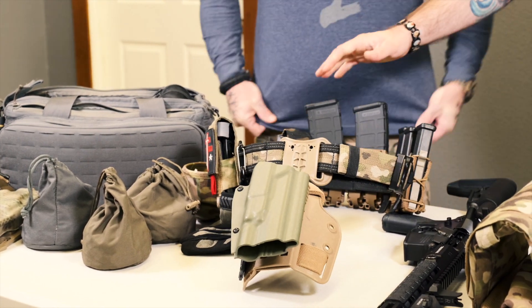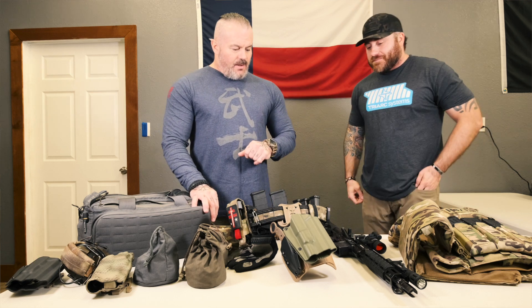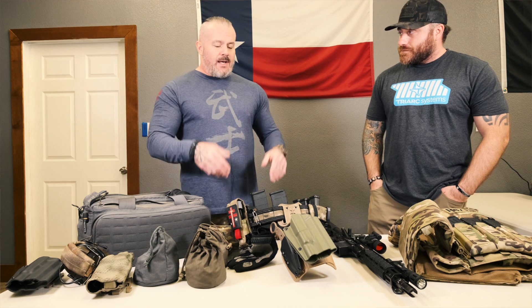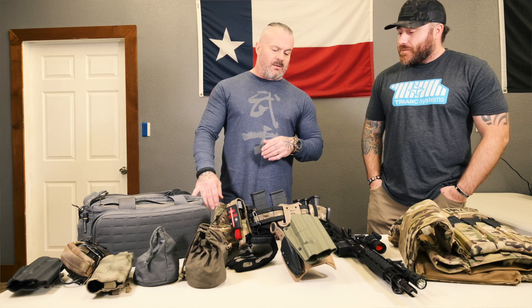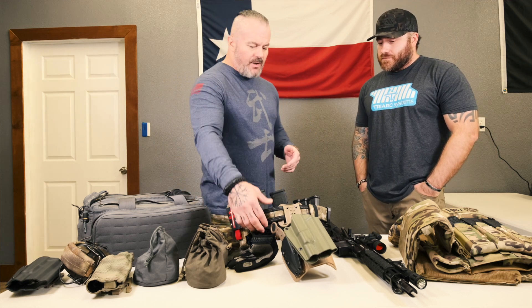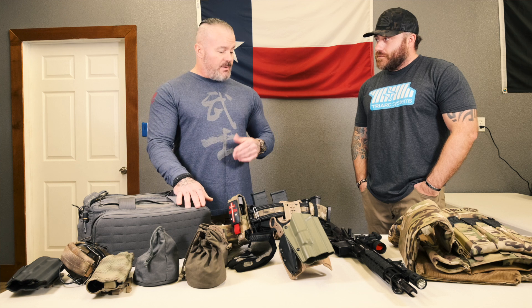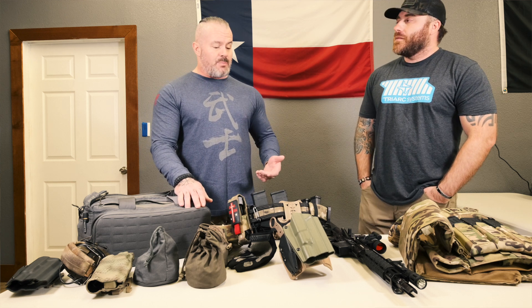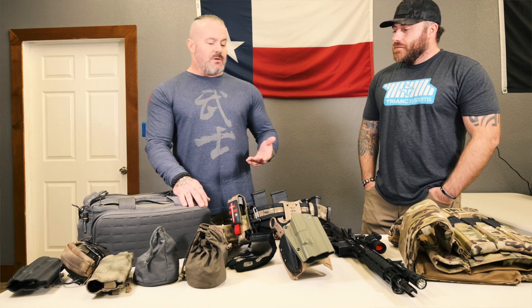Next we've got your gun belt — a nice rigid belt here. Let's go over why you set it up in this configuration. Back in the day we didn't have high-speed gear like we do now. Most of the time it was an old slick belt and we used belt keepers. I switched to Molle literally within the last decade. Now I've always been big on — once you learn your gear and equipment, you want it to stay in the same place. Even if you take a spill or a tumble, you don't want that stuff sliding around. So I switched to a Molle belt. It's very stiff on the outside, which I like.